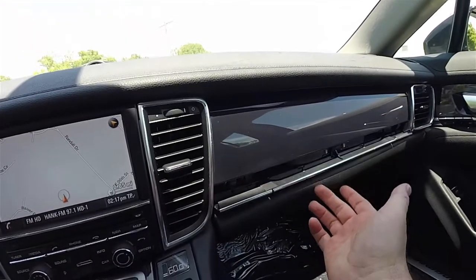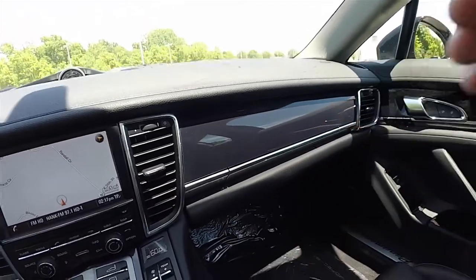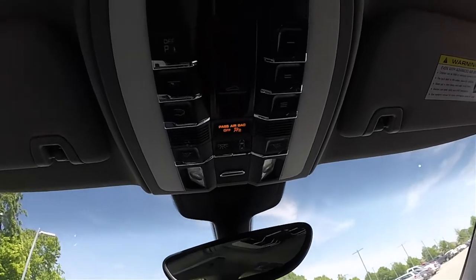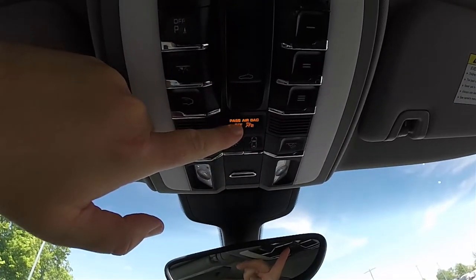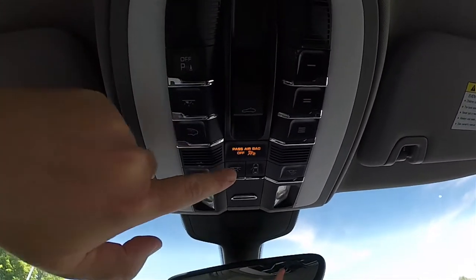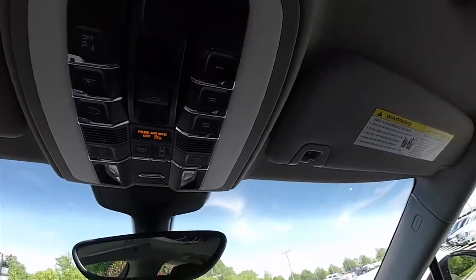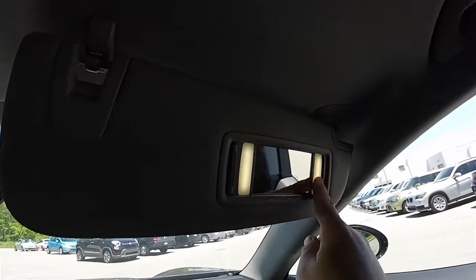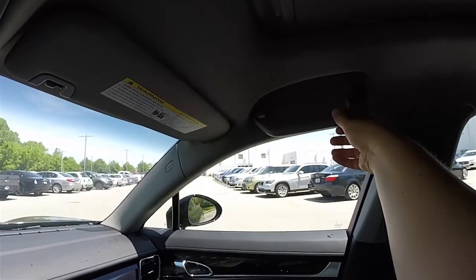Below the trim panel, pressing it up reveals additional cup holders. Up top, there's an overhead automatic dimming rearview mirror and an overhead console with LED overhead map lights, dome override lights, passenger airbag deactivation, parking sensors, a HomeLink universal garage opener, and power sunroof control. The dome light is a nice frosted LED light, and the sun visors feature the same frosted LED lighting on the vanity mirror. Overhead there are dampened assist handles.